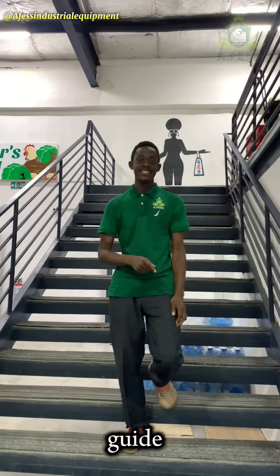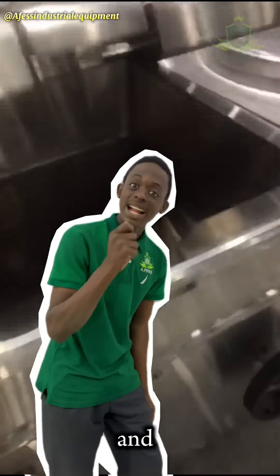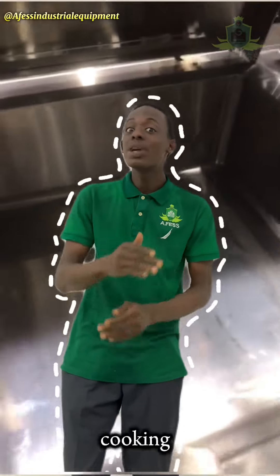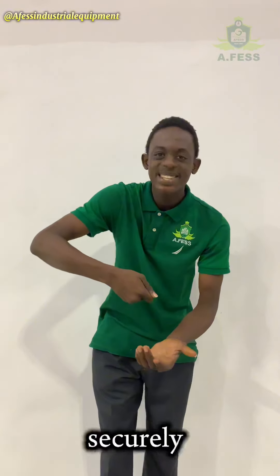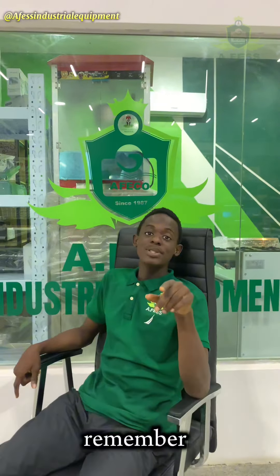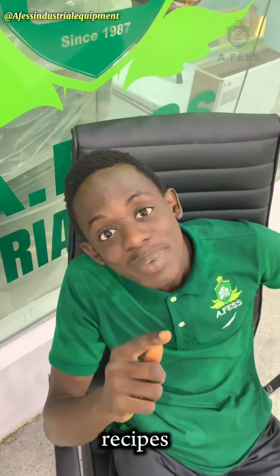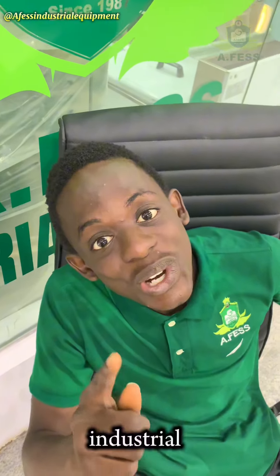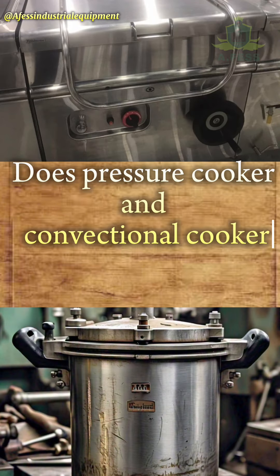Here is a step-by-step guide: load the cooker with the desired food and water, ensure the pressure cooking valve is set to the sealing position, close the lid to secure. Remember to follow safety guidance, operating instructions, and the recipes specific for your industrial pressure cooker. Does a pressure cooker and conventional cooker do the same work?